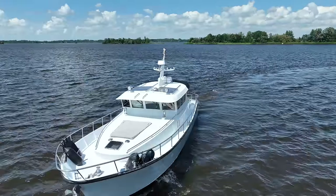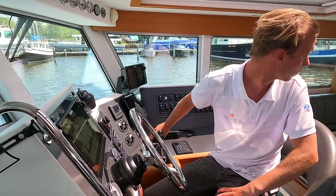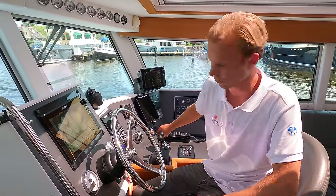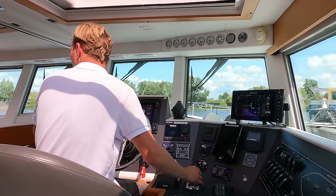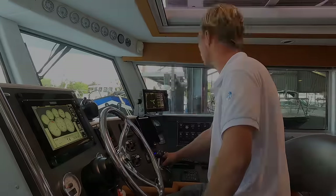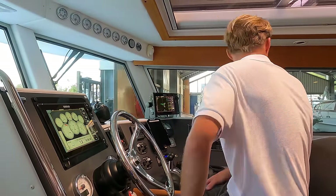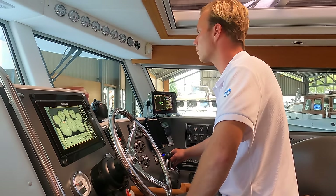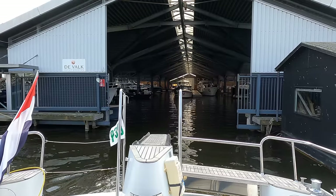She has a 2,200-litre main tank and a day tank that holds 700 litres, giving a total fuel capacity of 2,900 litres — around 638 gallons. When motoring at her cruising speed of 20 knots she burns around 75 litres per engine per hour, which means her range at cruising speed will be around 400 nautical miles at 20 knots. Obviously reduce that speed and the range will go up dramatically.